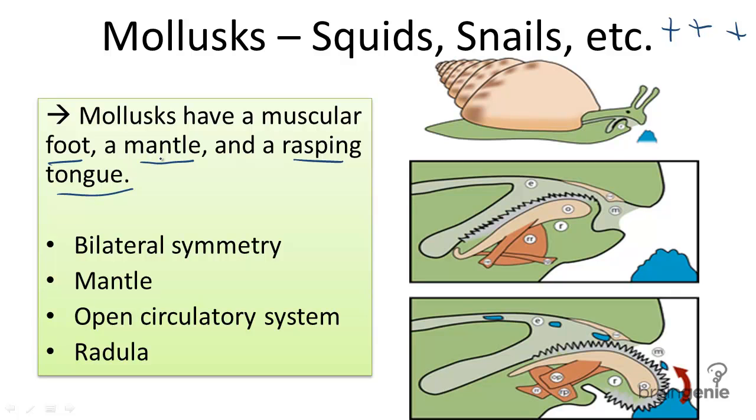Molluscs are distinct because their features include, one, bilateral symmetry with three parts. They have a head or foot, which contains sensory organs. They have something called a visceral mass, which holds the digestive, excretory, and reproductive organs. And they also have a mantle, which secretes the shell.